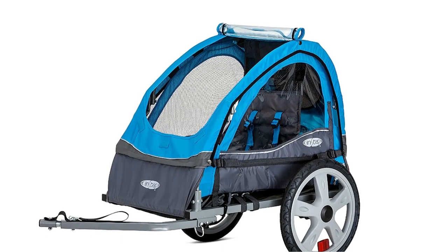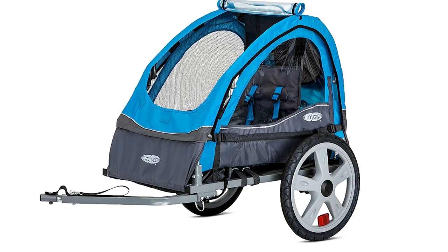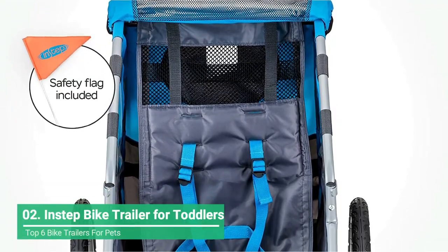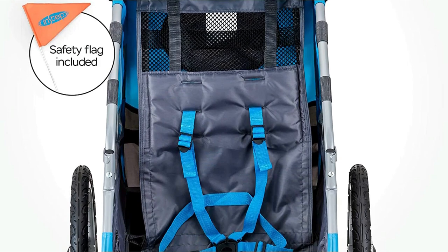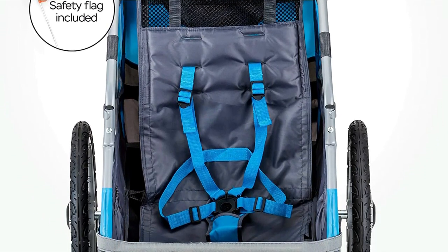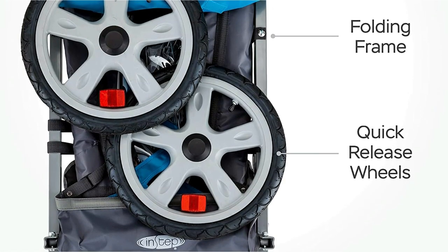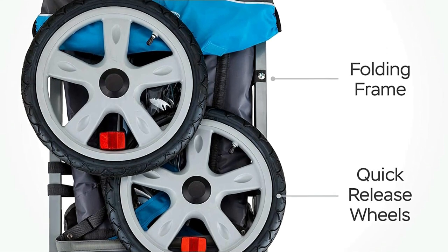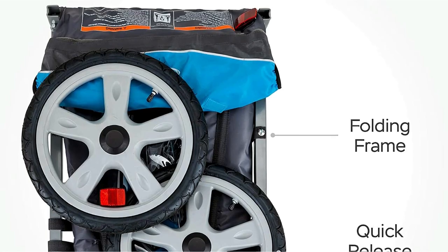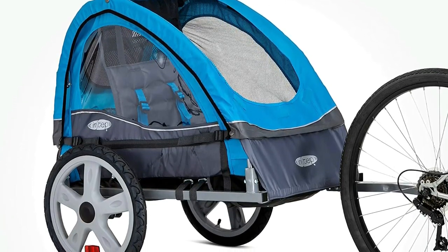If you're looking for a budget-friendly choice that doesn't sacrifice quality, check out the Instep Single-Seat Bike Trailer. This lightweight tow-behind trailer offers a lot of features you would see in a higher-priced model, but for a fraction of the cost. You get a universal coupler that attaches quickly and easily to most bikes. It's also equipped with a 2-in-1 bug screen and weather-shield canopy and a rear-window vent for airflow. Just like some higher-end trailers, this features a single five-point harness and a safety flag for added visibility.